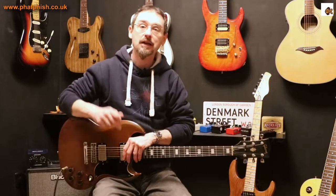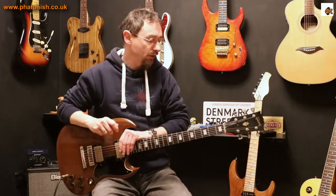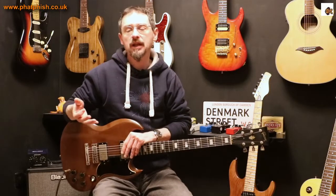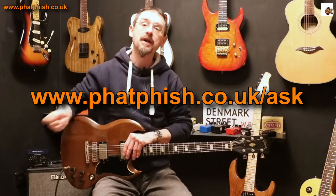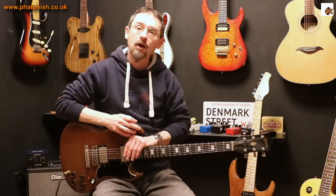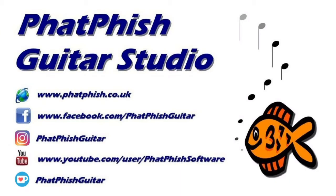Thanks very much for watching. As always, if you enjoyed the video please click like down there. If you really enjoyed it and you want to see other videos posted onto the channel, then please click subscribe and click the bell icon so you're notified when I update the channel with new videos. If you want to leave a comment you're more than welcome — but if there's a specific thing you want to ask me, whether it's about guitars, guitar playing, music theory, anything at all, you're better off filling in the form so I'm guaranteed to see it and can get around to answering your question in a future video. Okay, that's all for now — thanks very much for watching and I'll see you next time.